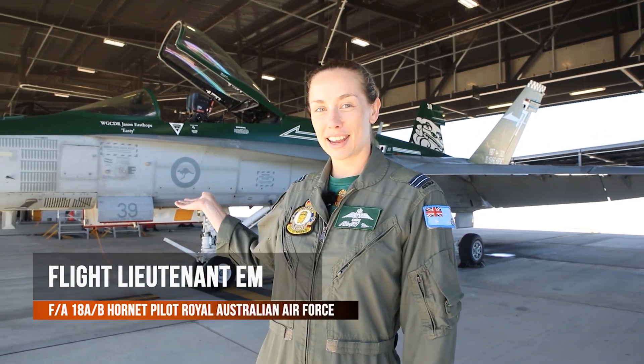Hi, I'm Flight Lieutenant M and I am lucky enough to be an FA-18 Alpha and Bravo Hornet pilot with the Royal Australian Air Force. We're pretty lucky that we've had the opportunity to fly this amazing jet and I'd like to share some of that with you.